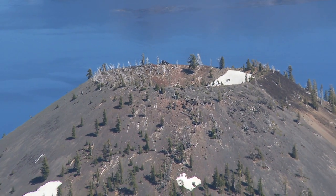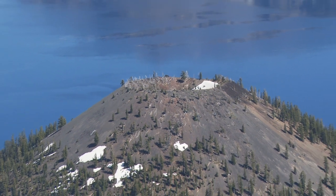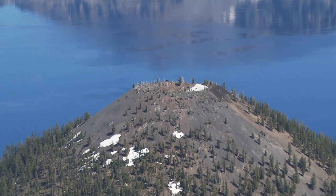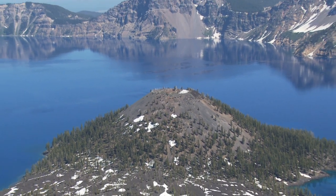Crater Lake is inside the caldera of a huge volcano. The water is crystal clear and deep blue because it is fed entirely by over 500 inches of snow and close to 100 inches of rain that falls annually.